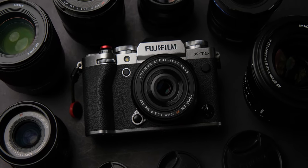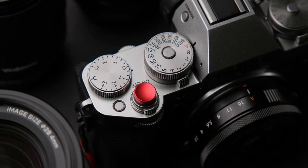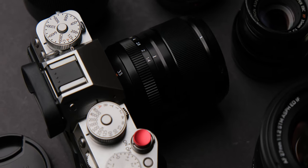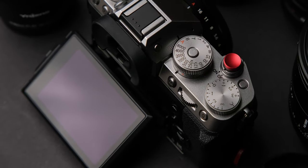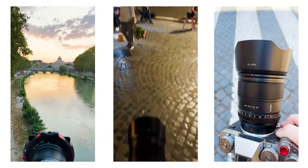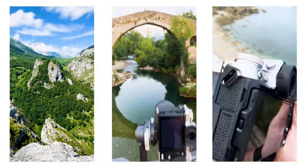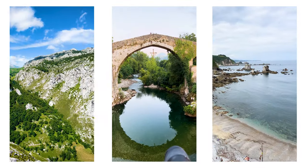Hello everyone, today I'm going to review the Fujifilm X-T5 after almost a year of heavy usage. My name is Andrei Dima, I'm a professional travel photographer and video maker and I used the X-T5 in the past year for my work and personal use almost daily. I traveled with it in multiple countries and used it for all sorts of projects. I took it hiking, used it in different temperatures, light rain and dusty conditions, from the beaches of Valencia to the north of Spain, in Rome and much more.